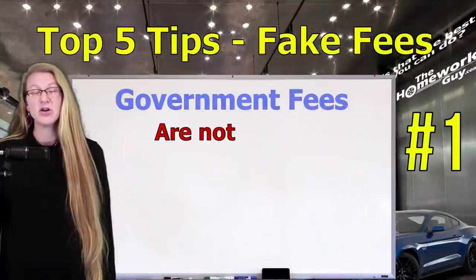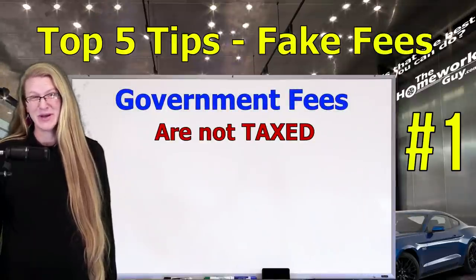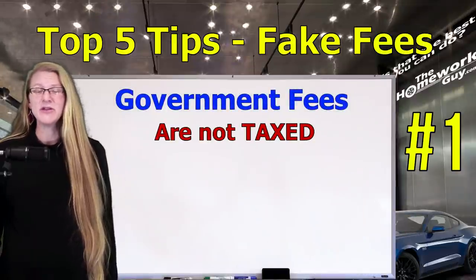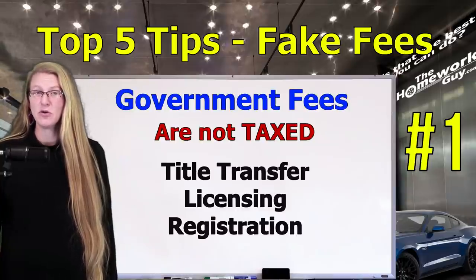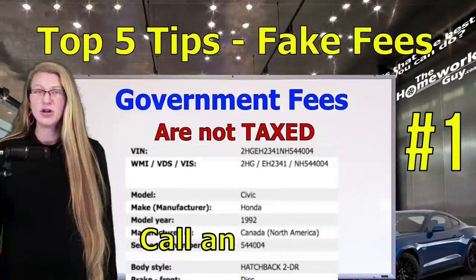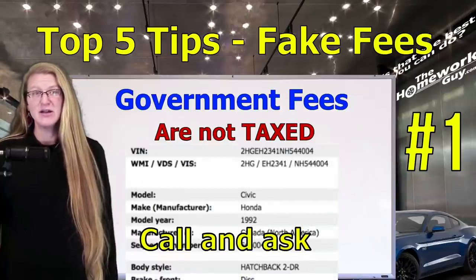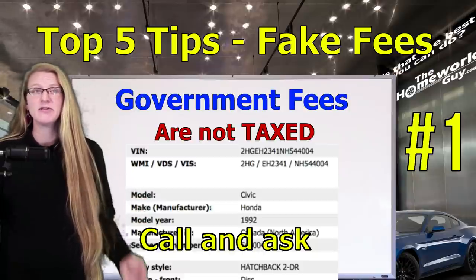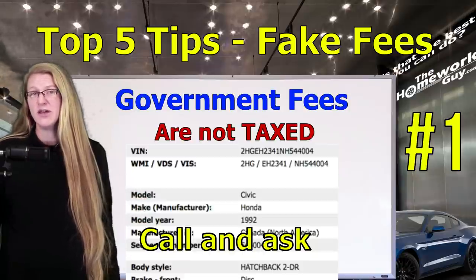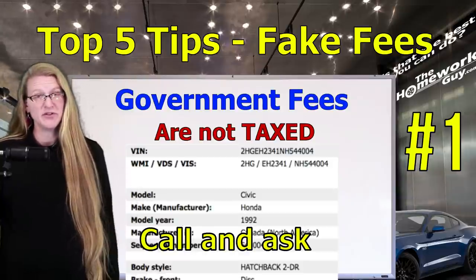Number one: government fees are not taxed and are indeed real fees, whether you like them or not. These typically include the transfer, licensing, registration, etc. Feel free to call your local motor vehicle licensing office and straight up ask what the appropriate fee amounts are when buying and registering a car. Some government fees are the same no matter which car you're buying, and others are based on the specific vehicle weight — if it has four or six tires like a dually — mileage, etc. And every state will be different.